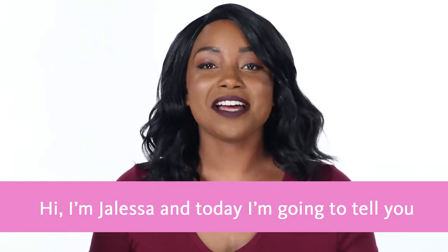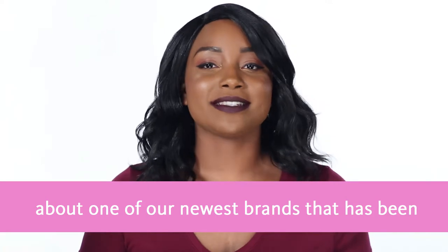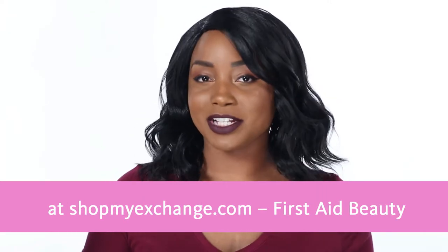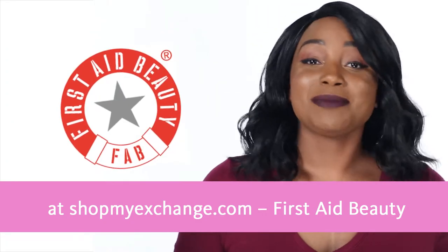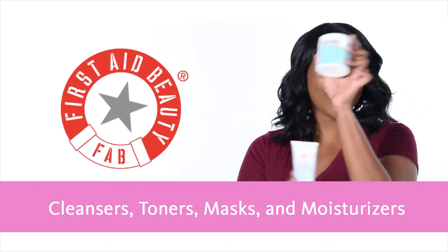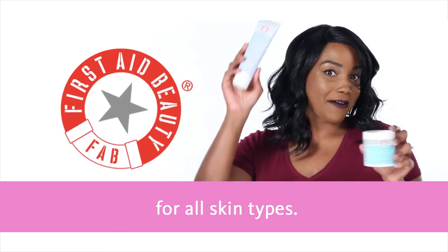Hi, I'm Jaleesa and today I'm going to tell you about one of our newest brands that has been introduced to select exchange stores and at ShopMyExchange.com: First Aid Beauty. They have amazing skincare products including cleansers, toners, masks, and moisturizers for all different skin types.